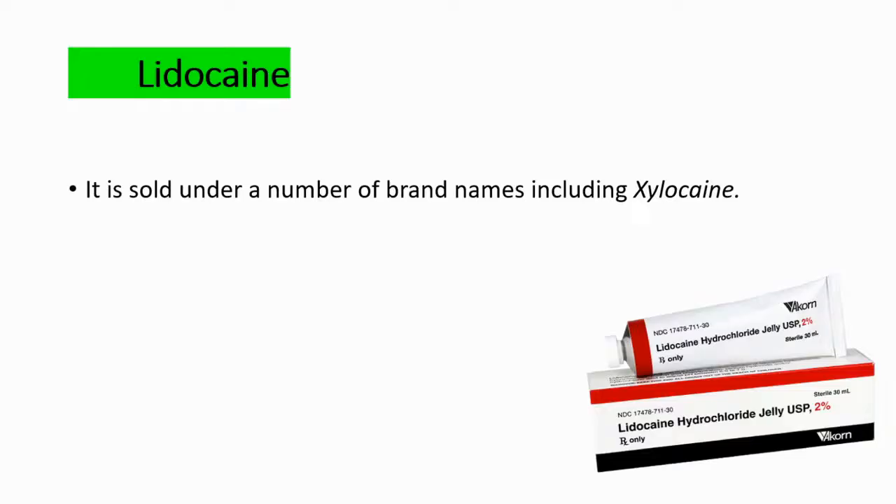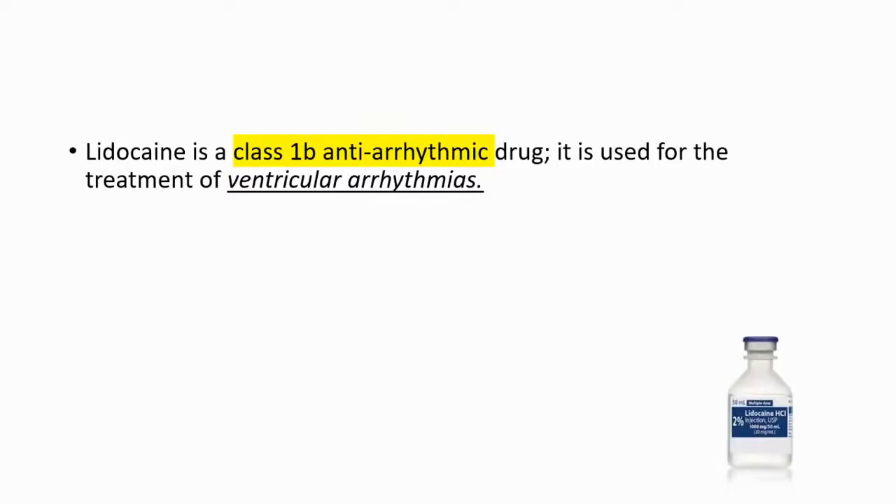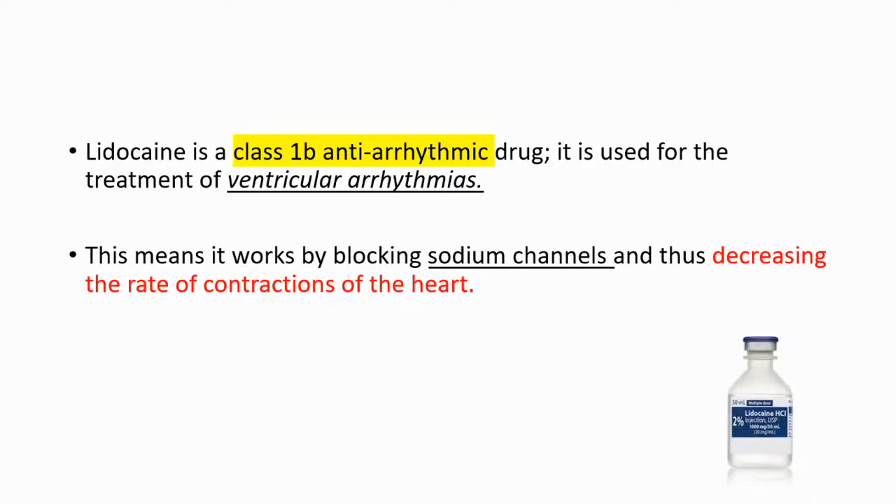Lidocaine is sold under a number of brand names, including cyclocaine, and it has anti-arrhythmic properties. It's a class 1b anti-arrhythmic drug, used for the treatment of ventricular arrhythmias. It works by blocking sodium channels and thus decreasing the rate of contractions of the heart.